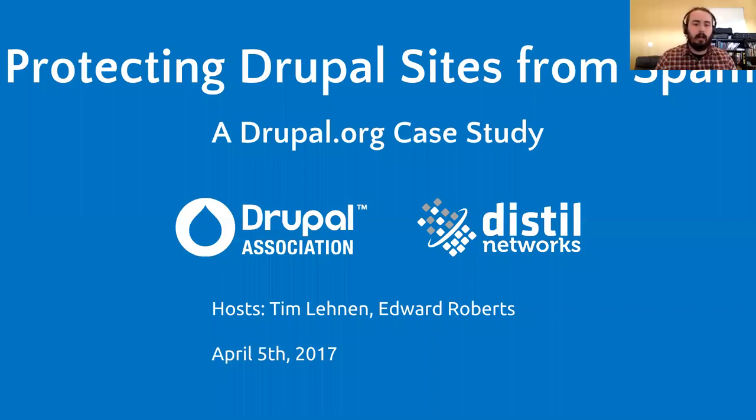We're going to be recording today's webinar — it'll be available to everyone after we're done. Good morning, welcome everyone. We're going to talk about protecting Drupal sites from spam and do a case study of Drupal.org. The Drupal Association has recently partnered with Distil Networks to come up with a modern solution for handling spam on the home of the community. My name is Tim Lennon, I'm the Director of Engineering for the Drupal Association. I'm Edward Roberts, head of Product Marketing for Distil Networks.